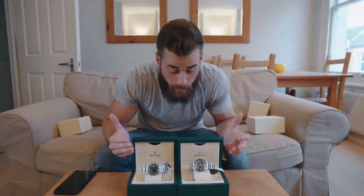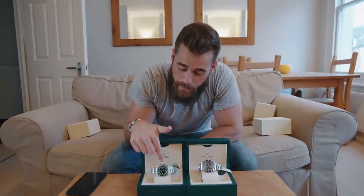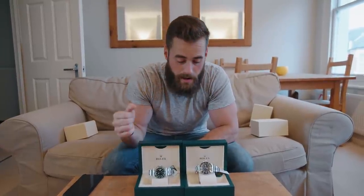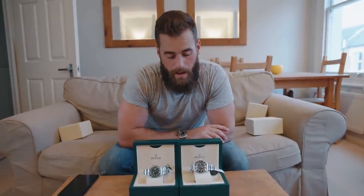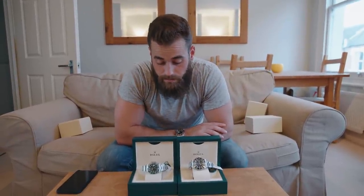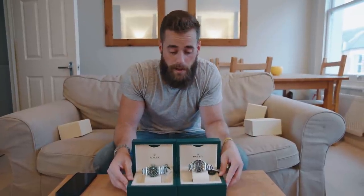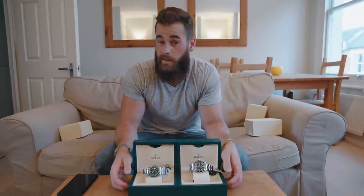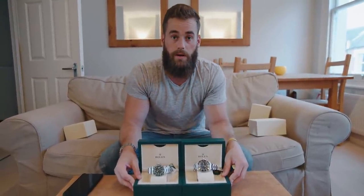In my opinion, anything around seven thousand pounds or below for the Submariner Hulk is decent — you really want to be paying in the late six thousands, and obviously sticker price if you can. I got very lucky with these. On the Deep Sea, anything below ten thousand is quite good, but aim for below nine and a half if possible. I suspect supply of these might run out. I buy a lot of my watches from Goldsmiths, but for pre-owned Chrono24 is a good place to look on the app.